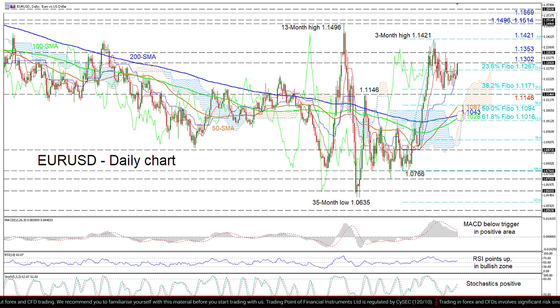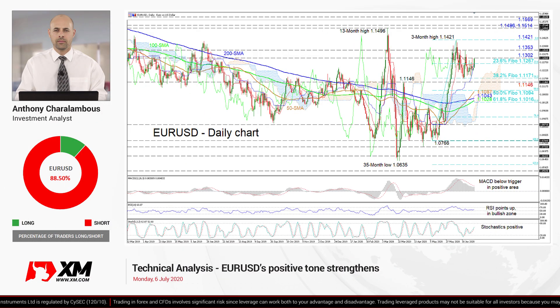In brief, the very short-term bias remains neutral above 1.1146. If the bulls manage to break above 1.1496, this could see a bullish bias unfold in the short-to-medium-term timeframe. That's it from me, have a great trading day.